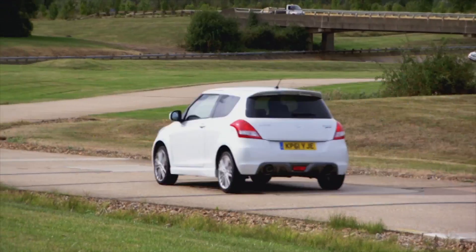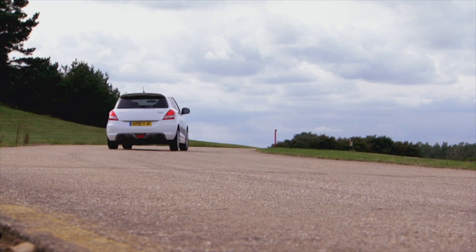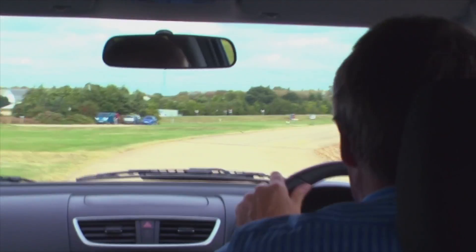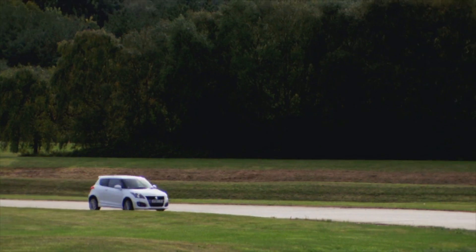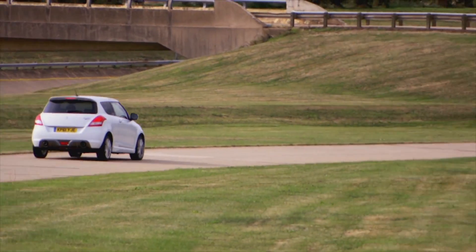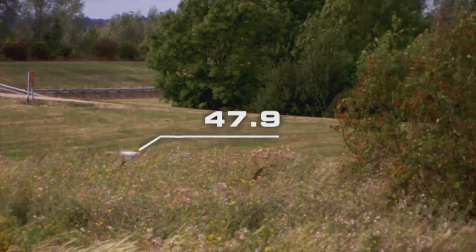The Suzuki shows great change of direction. It's a fun car to drive — a very good car for this test because it's so easy to drive near the limit and so consistent in its handling. After ten laps, an average lap time of 47.9 seconds is recorded.